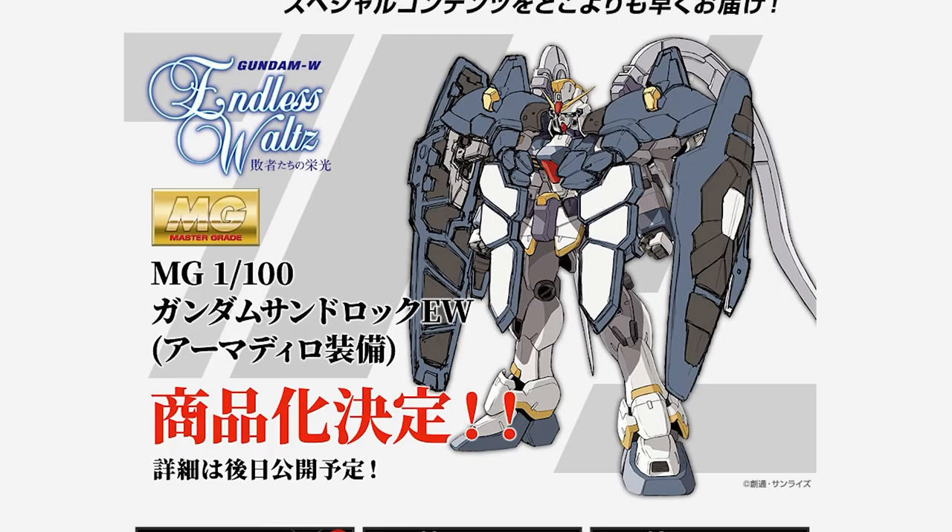Last up in the Wing announcements is the Master Grade Katoki variant of Gundam Sandrock, this time with the Armadillo armor on — really cool looking. Once again, this is just an image so far with no CG or actual images of the kit. But we know the quality to expect from these premium Bandai Wing Katoki kits, so I assume this will be as awesome as all of them have been. Not much more to go on here.